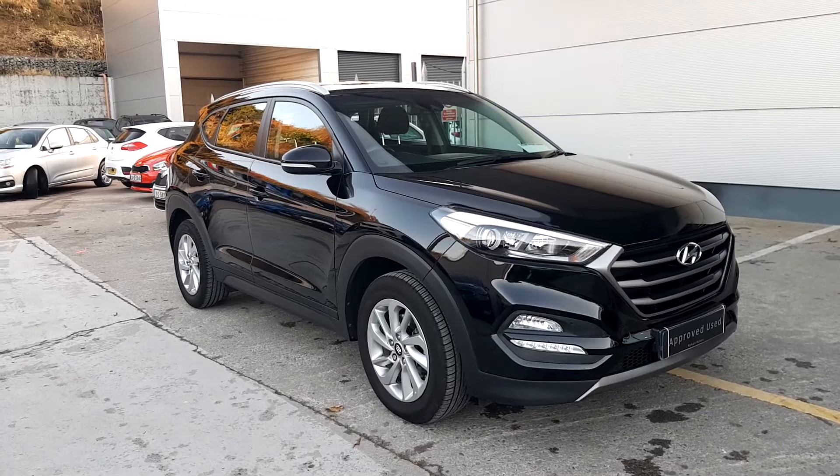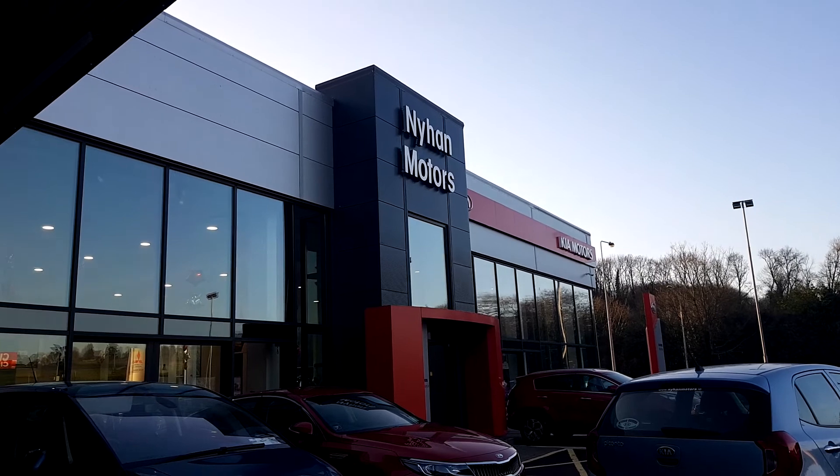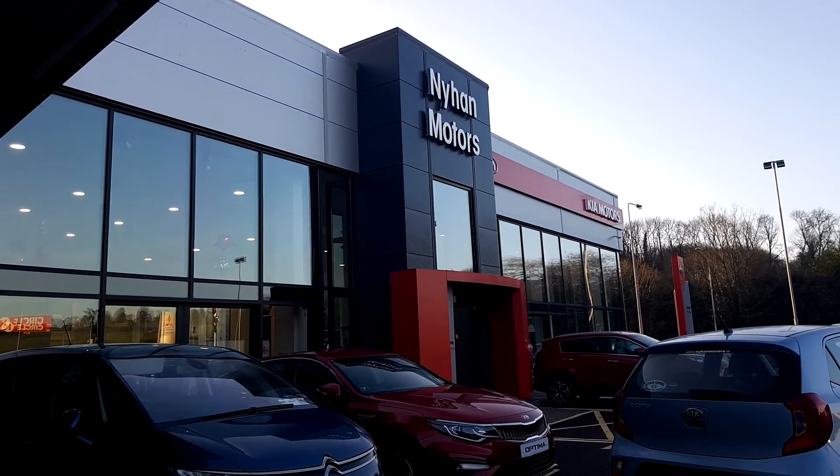For any other questions regarding this Hyundai Tucson, please visit us in our showroom on the Cork Road in Bandon, or give us a call on 023 882 0000.